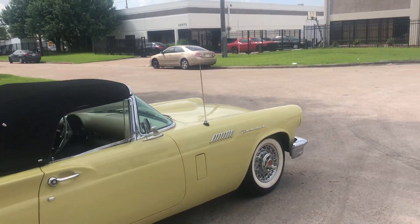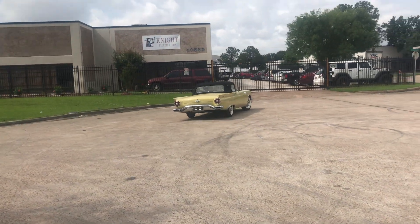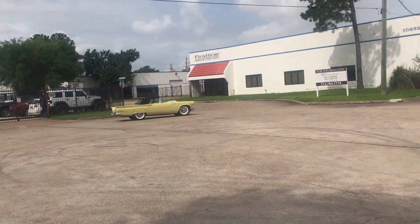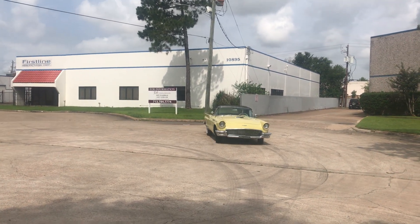Power steering, power brakes, as I said, and also power seat and power windows. The beautiful Kelsey Hayes wire wheels really set this car off, so this has got everything you'd want, including a modern air conditioner as well.